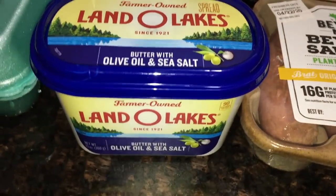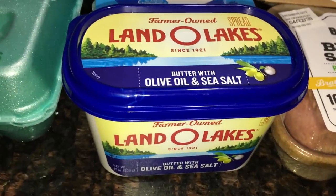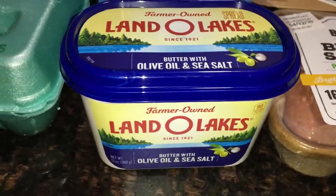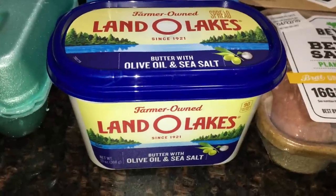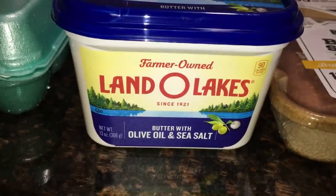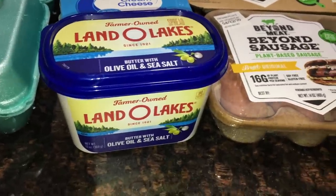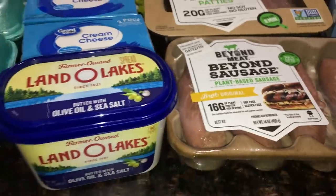I don't understand why Walmart sometimes substitutes a vegan item with a non-vegan item. This was supposed to be Earth Balance vegan butter, but they subbed it with Land O' Lakes regular dairy butter. I had also ordered vegan butter from ShopRite just in case. I do have a tiny bit of vegan butter left, but hopefully I'll get the ShopRite order. Us vegans on keto need our fat.